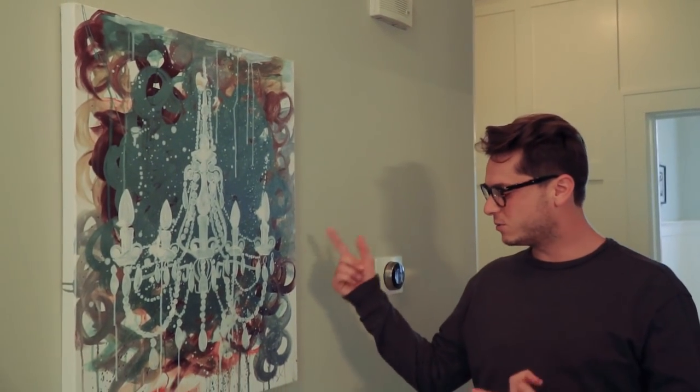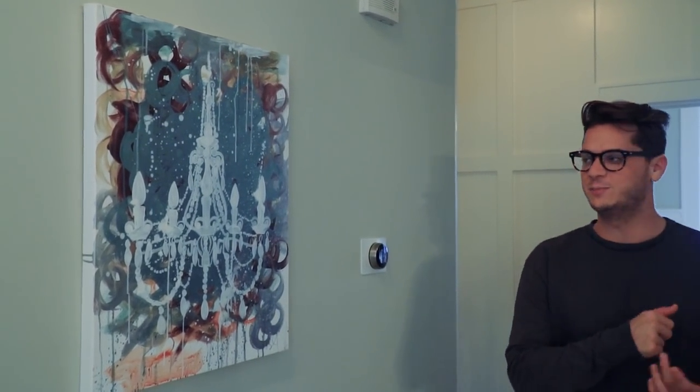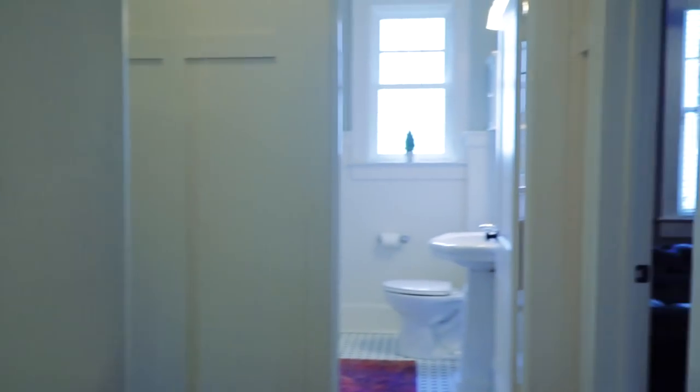We do have some local artwork. This is from Ken Youngstrom, a good friend of mine and a great artist here in the Charlotte area. I'm really proud to have some of his work in the house. He also made some artwork for my son Beckham, which is cool, in his bedroom.